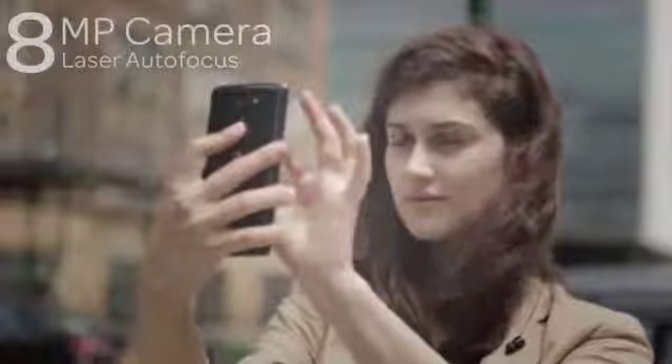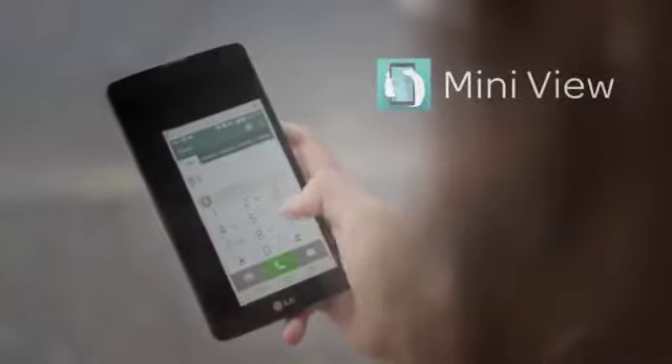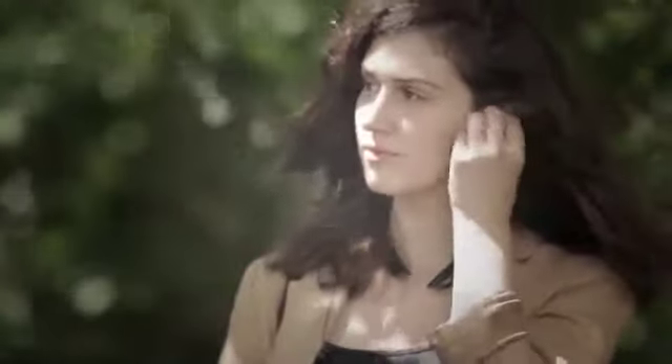Capture life's moments with the 8 megapixel camera with laser autofocus. And use Miniview to easily and comfortably text or make a call using one hand.